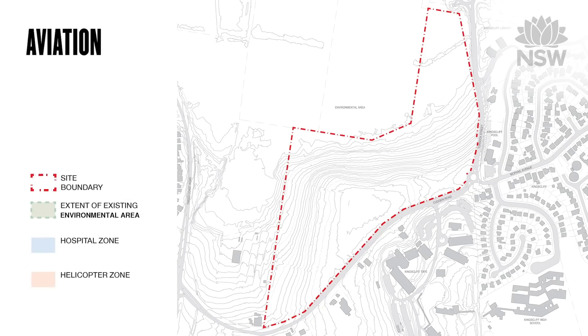The project has taken into consideration the flight paths for helicopters which may need to land at the hospital from time to time. The approach is marked here by red arrows.